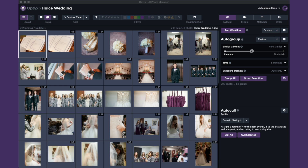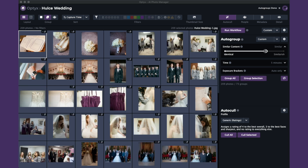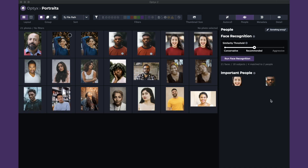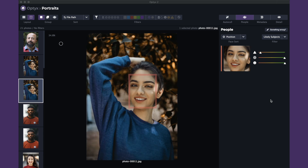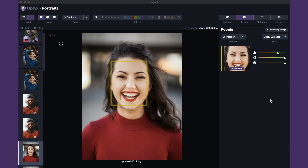Optics automatically groups similar photos, which is helpful whether you rely on AI or use the program manually. It automatically picks your best shots and applies whatever metadata you'd like to use. It assists with manual decisions too, like focus highlighting, subject recognition, and fast previews.